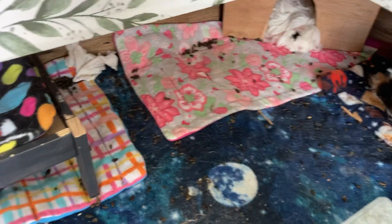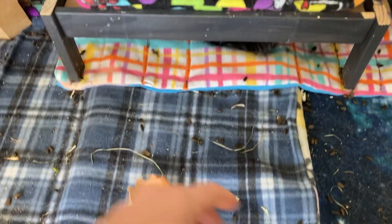Hello, Carly from Carly's KBs again. I'm just about to vacuum the guinea pig cage and I wanted to show you something I noticed.